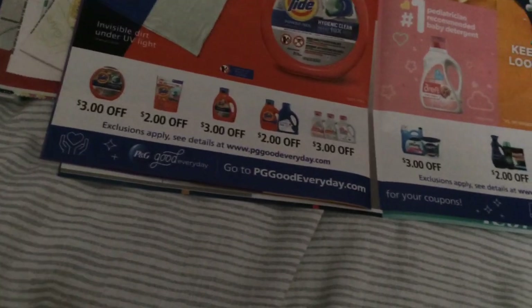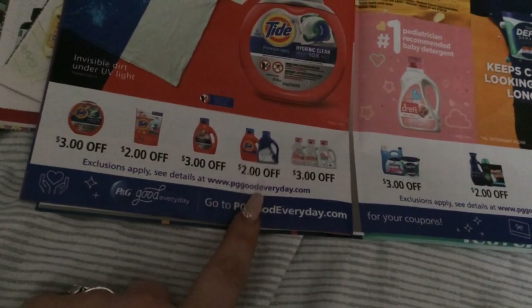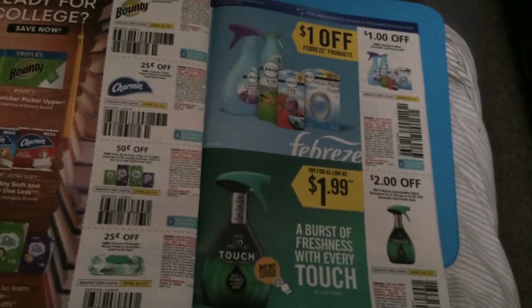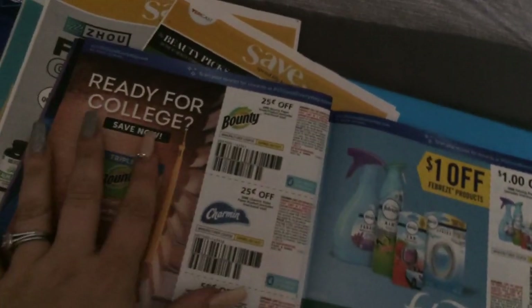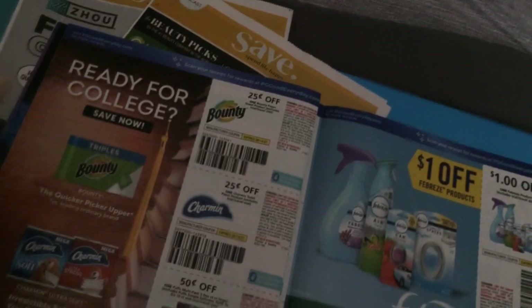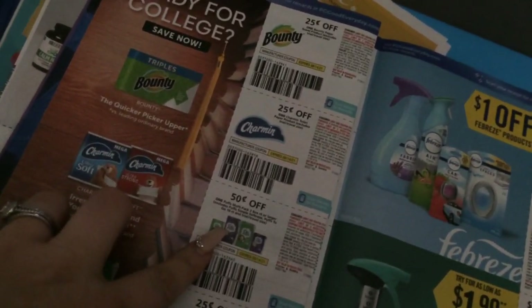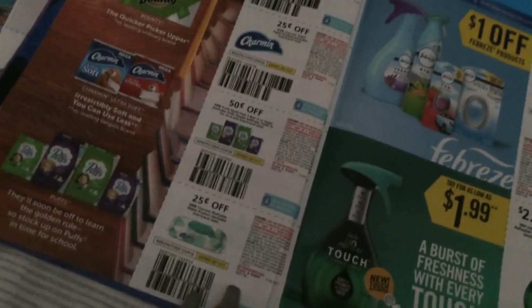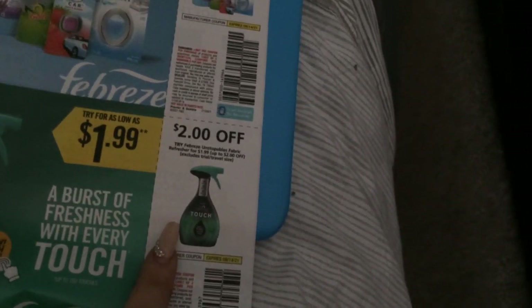There's some kind of movie promotion there. We see a three dollar value, two dollar value — three dollars on the liquid, two dollars on the smaller ones. There are some softeners but I don't get any of them; I just stick with digital if I need to. Twenty-five cents for the Bounty, 25 cents for the Charmin, 50 cents on one Puffs multi-pack — not that great.